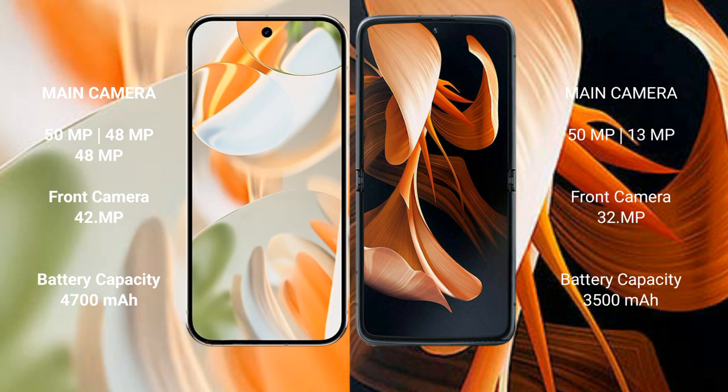The Google Pixel 9 Pro has a 4700mAh battery with 27-watt fast charging support. The modular has a 3500mAh battery with 30-watt fast charging support.